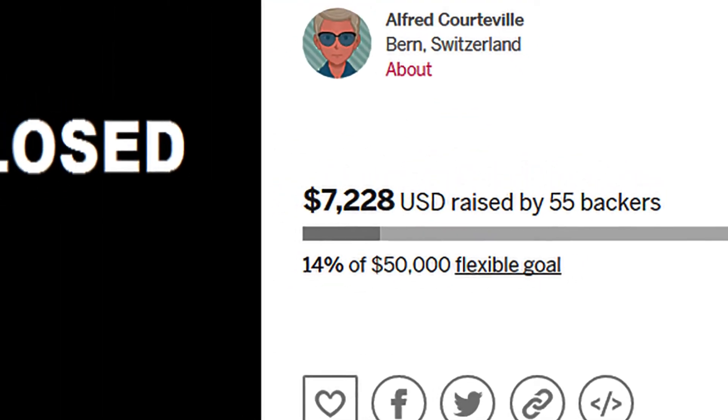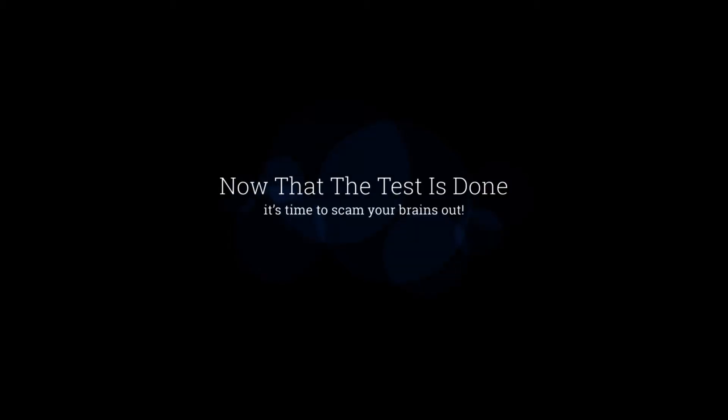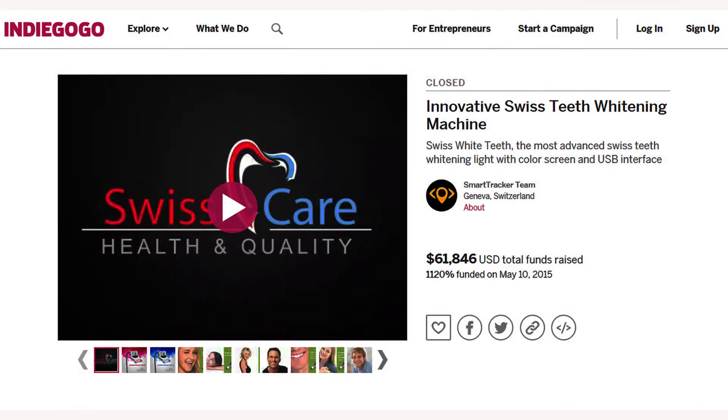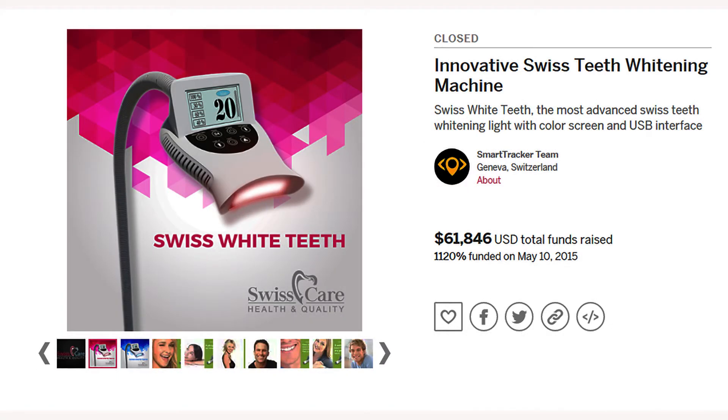Julian Boucher found that out back around 2014. Now that the test is done, it's time to scam your brains out, as Julian Boucher and any associates that he had discovered. Now, I'd like to show you some of the videos that they used to bilk money out of backers on Indiegogo.